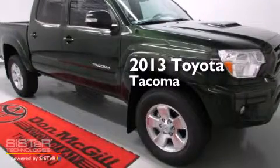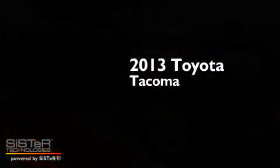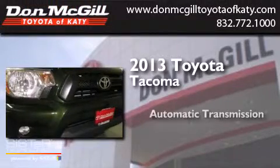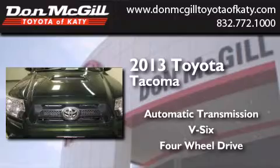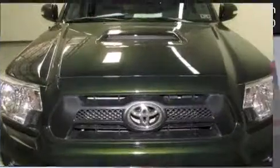This is a brand new 2013 Toyota Tacoma. This truck has an automatic transmission, a V6, and the added safety and control of four-wheel drive.